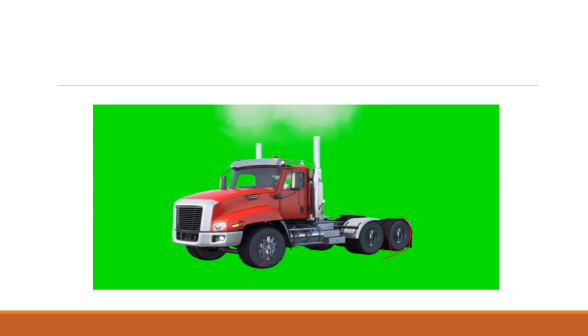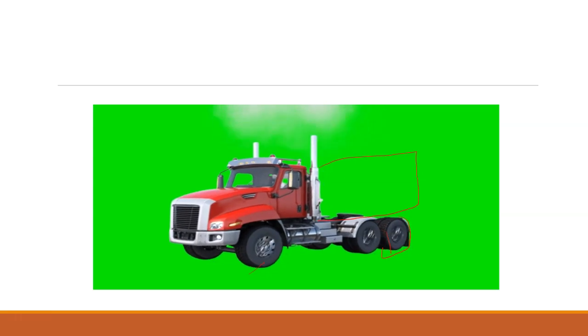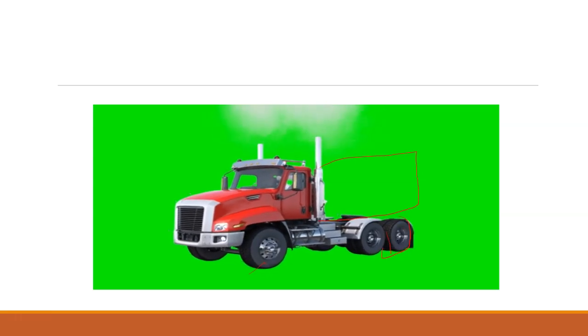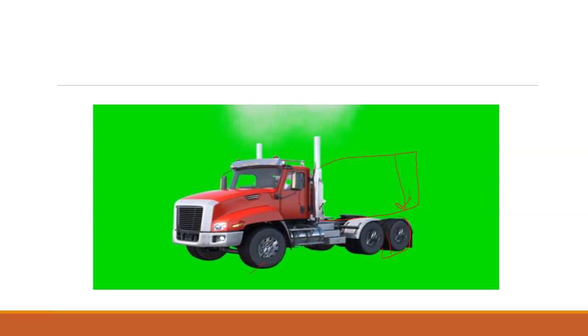The truck is carrying a very heavy load, and most of the weight of the load is on these backside tires.